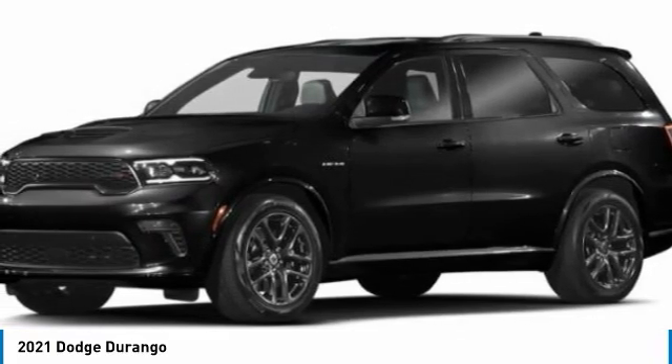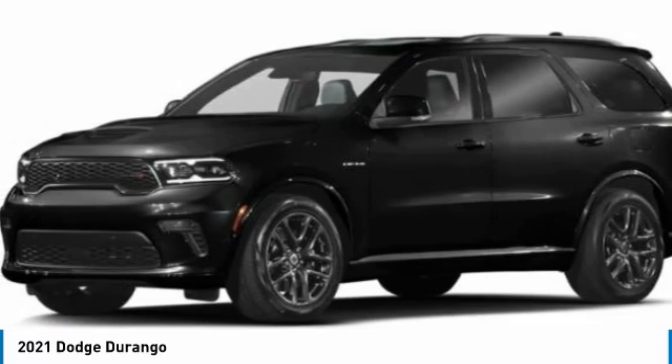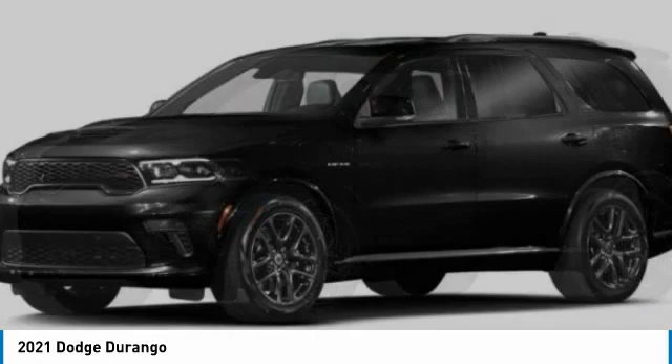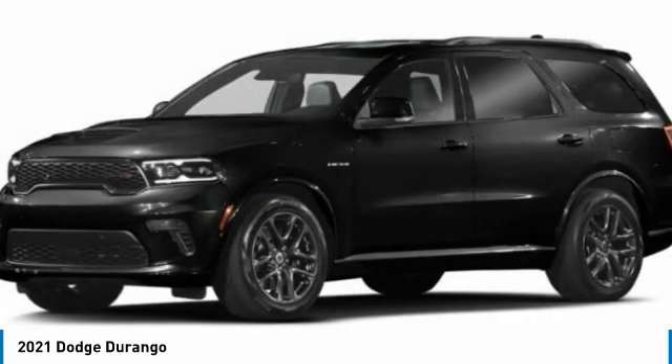front license plate bracket, power sunroof, heated steering wheel, HD radio, Sirius satellite radio, heated front seats, security alarm.